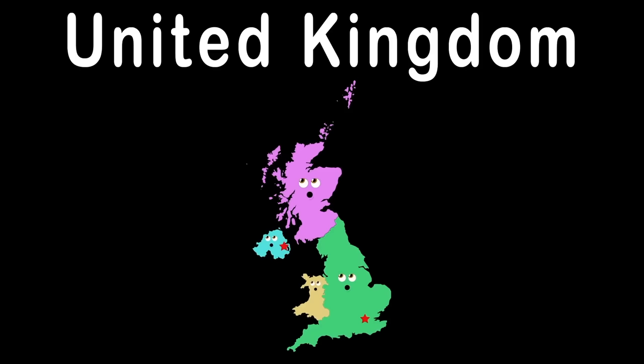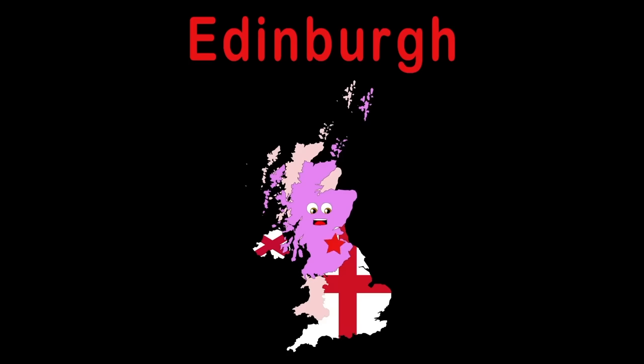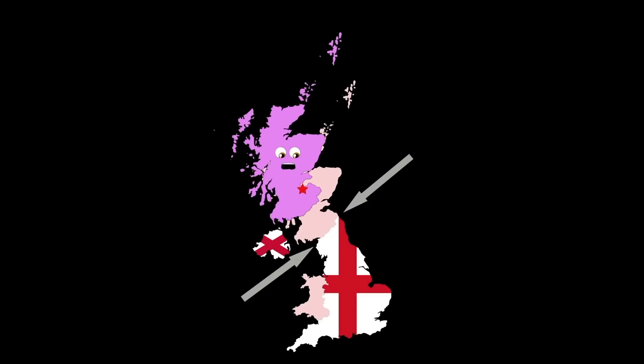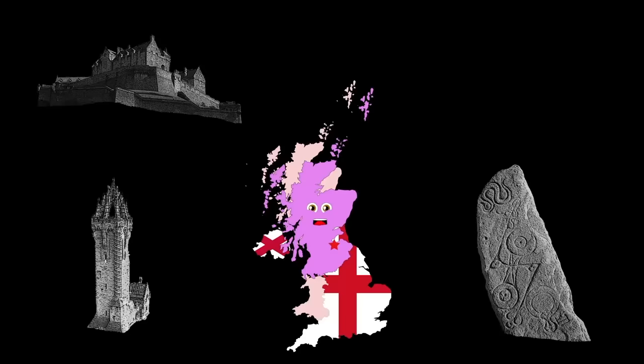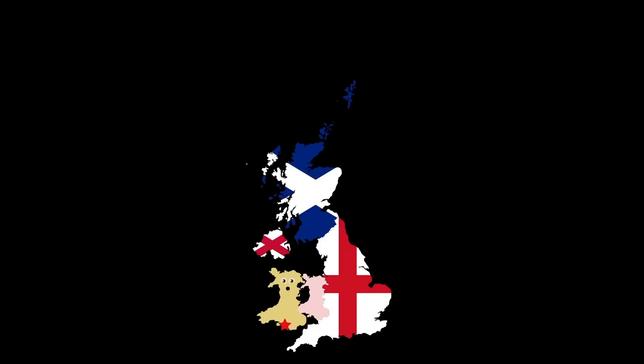I'm Scotland, my capital's Edinburgh, a country covering the north third of the island Great Britain. I share a border with England to the south and I'm surrounded by the Atlantic, North Sea, and Celtic Sea. Home to Edinburgh Castle and the Wallace Monument, and the Pictou Stone, referred to as the Stone of the Serpent. Hi there, I'm Wales, my capital is Cardiff, a country in the UK. I'm on the west of the island of Great Britain, with 1,680 miles of coastline, which is mostly mountains.